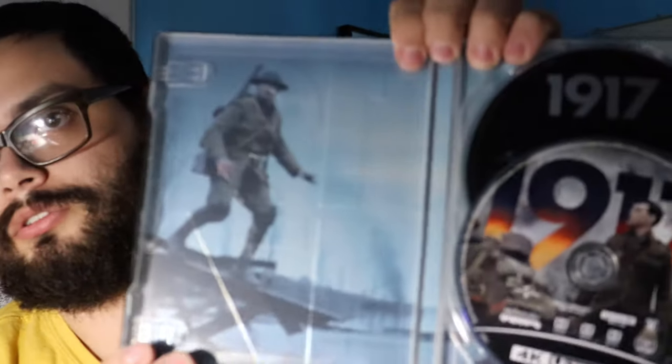This next one is 1917. Not a lot going on with this steelbook case, but on the back it's like embedded — kind of 3D embossed and everything like that. Really cool. Nothing really going on inside, just the characters walking.